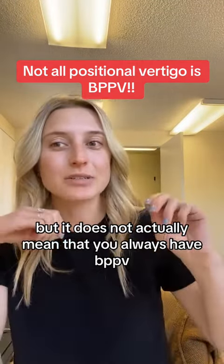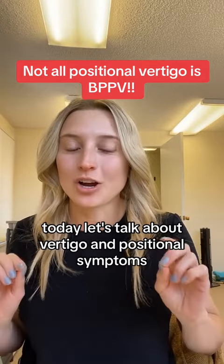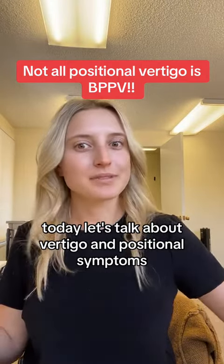Hi, my name is Dr. Madison Oak. I'm a vestibular physical therapist. Today, let's talk about vertigo and positional symptoms and why they happen.